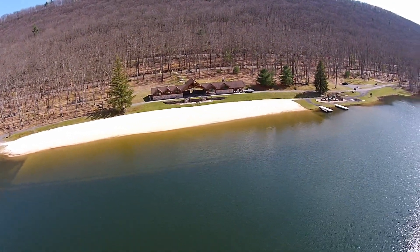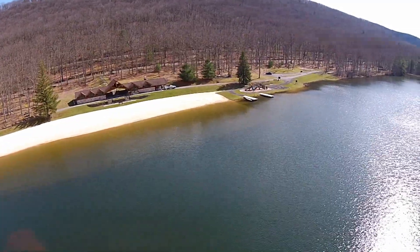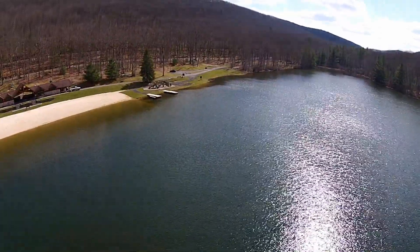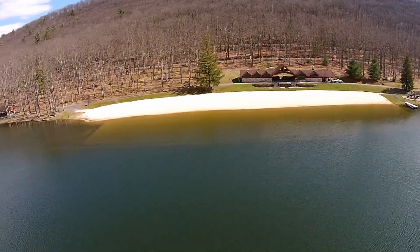Hello, this is Don Myers, and on behalf of the RE-MAX Farm and Rural Lifestyle Division, we would like to welcome you to our video of the Blue Jay Cabin, situated near Poe Valley State Park.